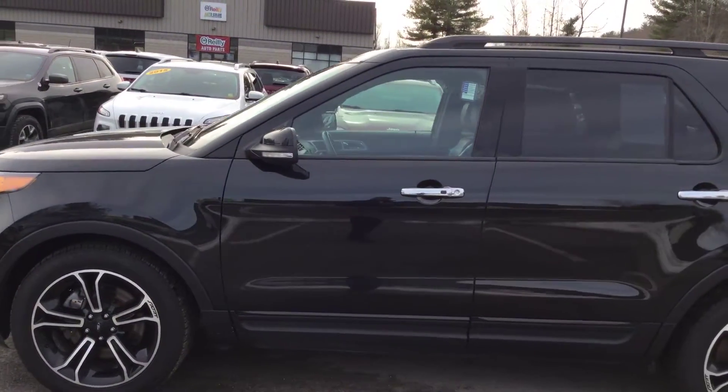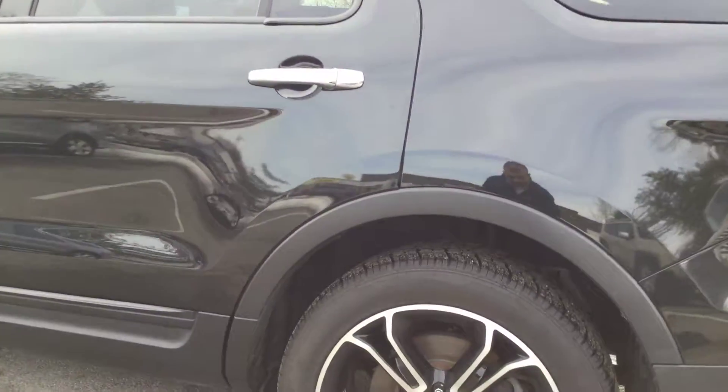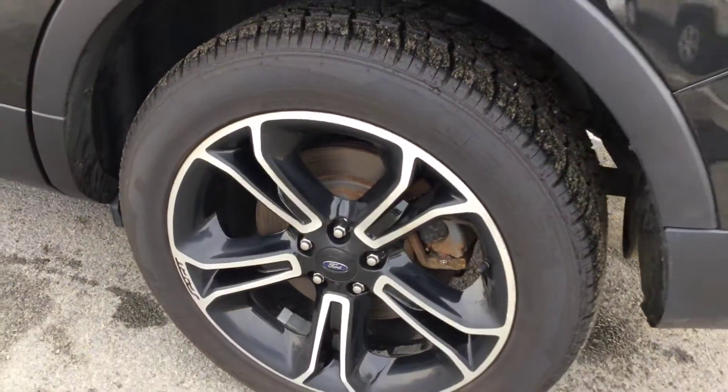The Sport has a lot of nice features, including body-colored moldings on the side, upgraded wheel package, and recent tires — all in great shape. Check out the tread there.